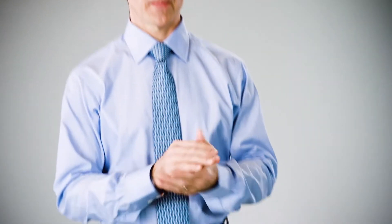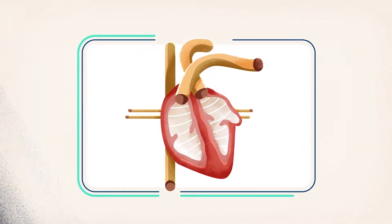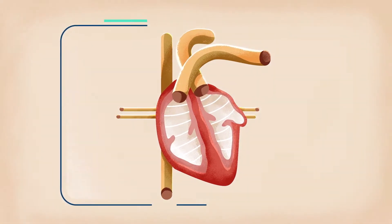Dr. Adam Rosenbluth is a clinical cardiologist who's been practicing in New York City for over 16 years. He's been referring his patients for the Watchman implant since the clinical trials. Here, Dr. Rosenbluth explains how Watchman works.